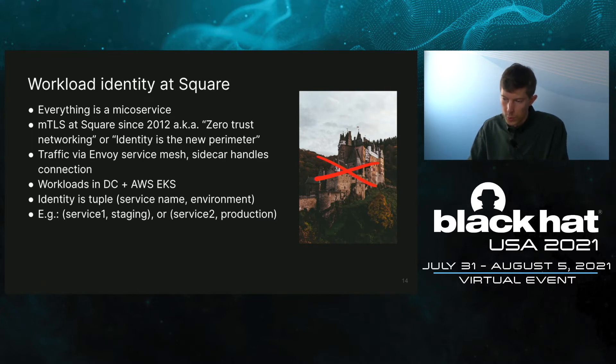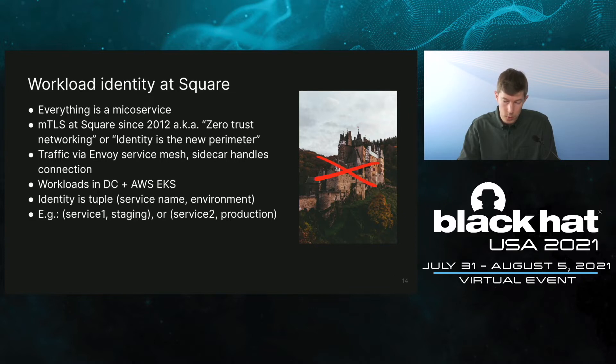How do services communicate at Square? At Square, everything is a microservice. Square has been using MTLS since 2012. You might know this technology as zero-trust networking, or 'identity is the new perimeter.' What this really means is that the network is trusted no more than a public Wi-Fi — we don't trust the network and assume it compromised. All trust is anchored in identities. For connecting securely, we use an Envoy service mesh. Services connect in clear text to their Envoy sidecar, which handles the connection. Our workloads are available in Square DCs and also on Kubernetes on a platform based on AWS EKS. We look at identity as a tuple of service name and environment encoded under a certificate — for example, service one staging or service two production.